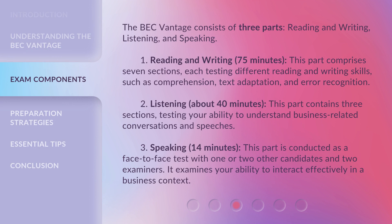The BEC Vantage consists of three parts: reading and writing, listening, and speaking. 1. Reading and Writing — 75 minutes. This part comprises seven sections, each testing different reading and writing skills, such as comprehension, text adaptation, and error recognition.